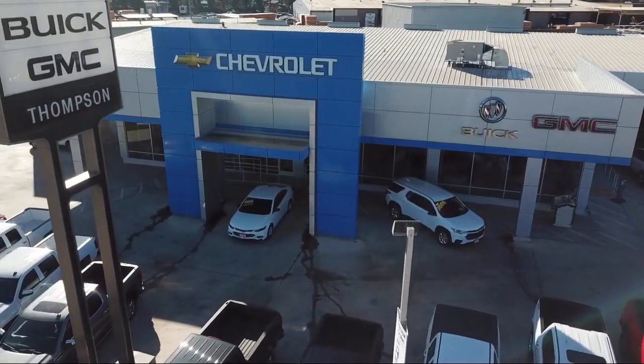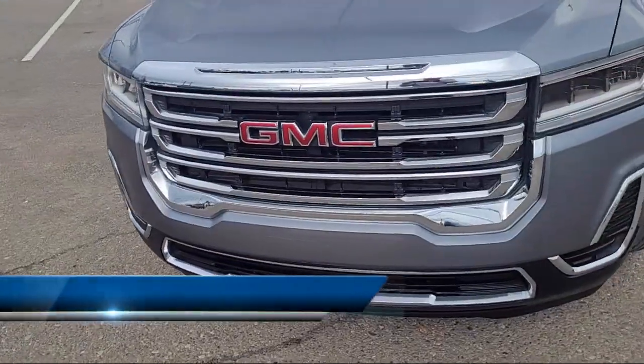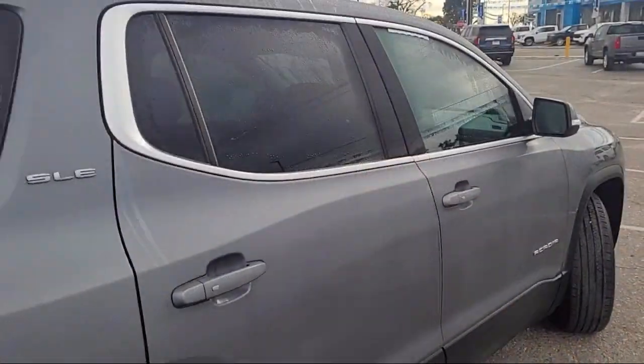Welcome to Thompson Chevrolet. Here's a look at one of our pre-owned vehicles from our great selection of cars, trucks, and SUVs. It comes equipped with a 4-way manual driver seat adjuster, Apple CarPlay and Android Auto.